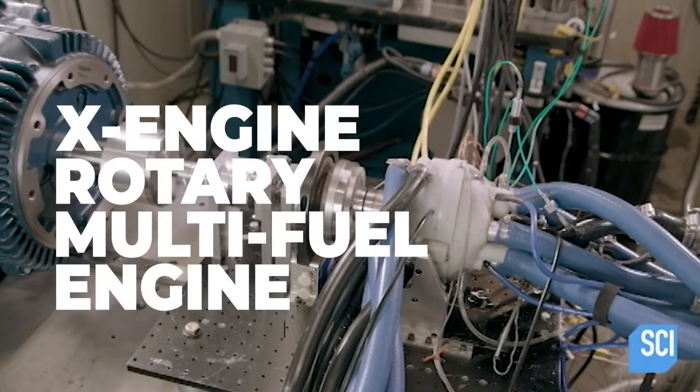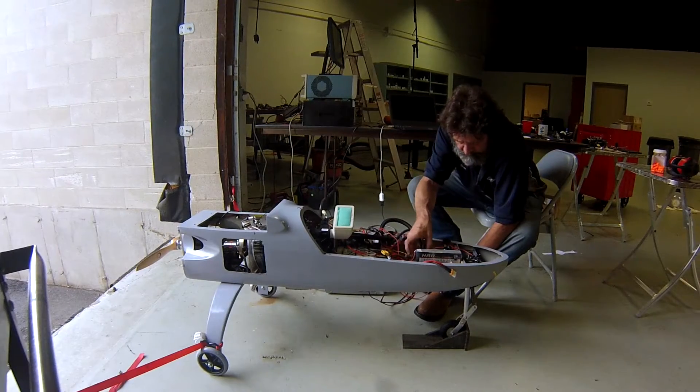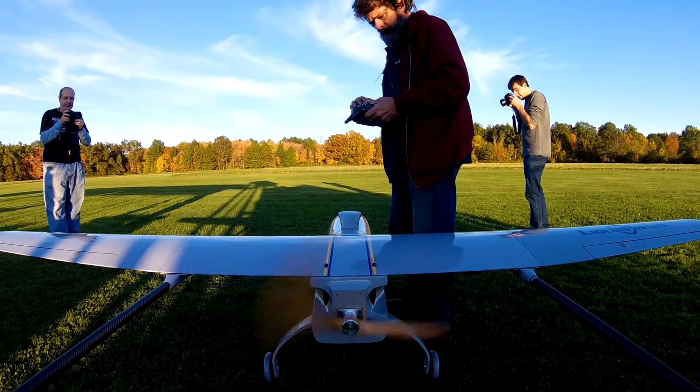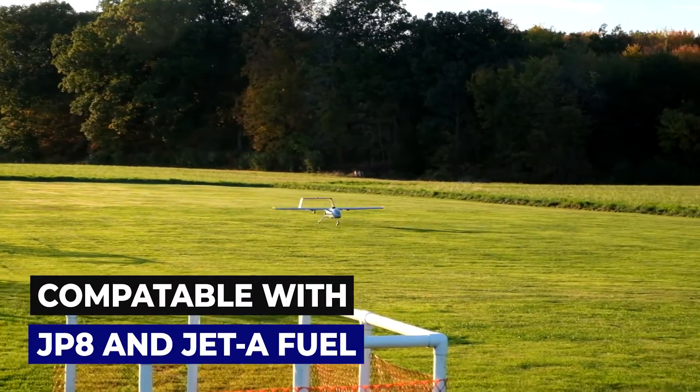The DX engine from Liquid Piston represents a quantum leap in combustion technology. The reliable, fuel-efficient rotary engine is now taking on the next challenge in power for propulsion – flight. This UAV was constructed as a demonstration for the US Army, with the engine operating on jet fuel, similar to JP-8.